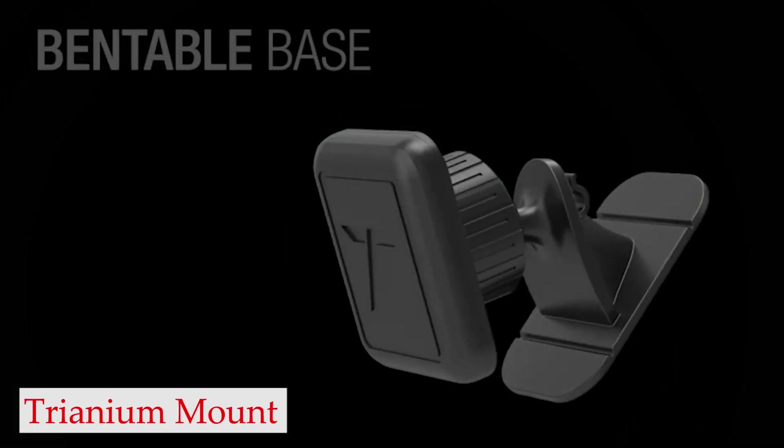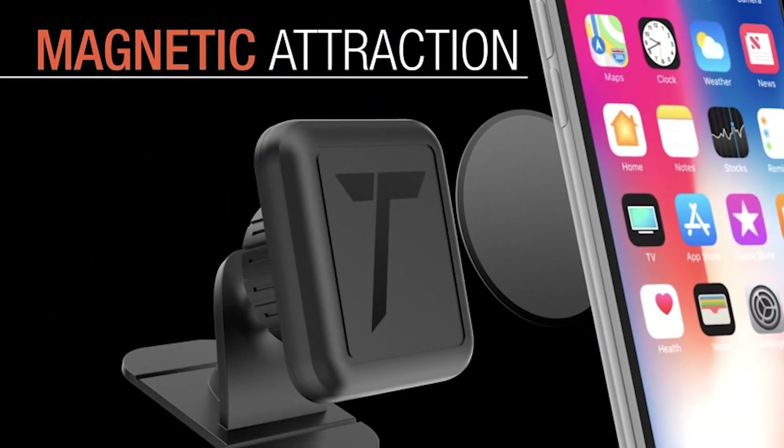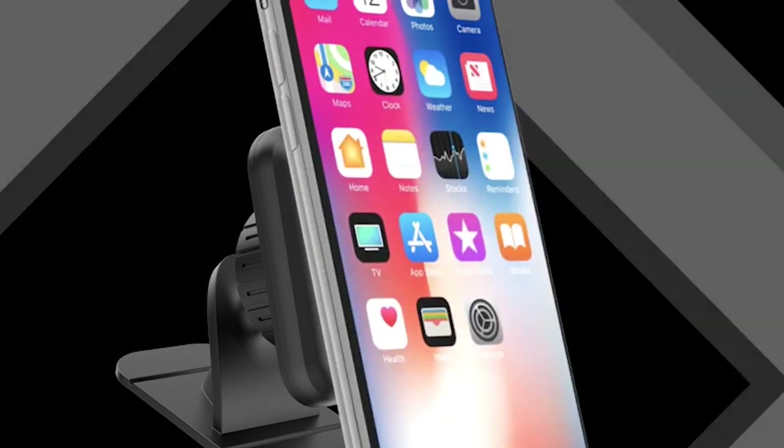Number 4: Trianium Magnetic Mount. One of the best features of the Trianium Magnetic Dash car mount is the ball head joint, which allows for 360-degree rotation. This means you can rotate your smartphone in any orientation — horizontal or vertical — and at any angle, giving you the most comfortable viewing experience possible.